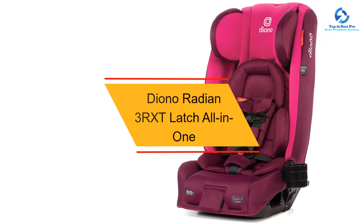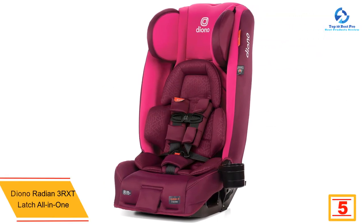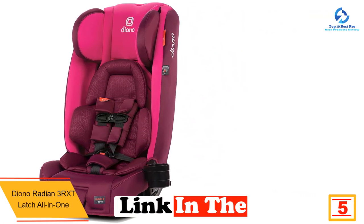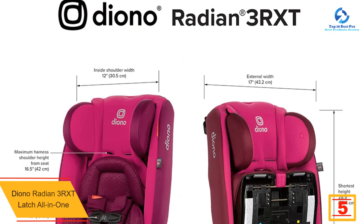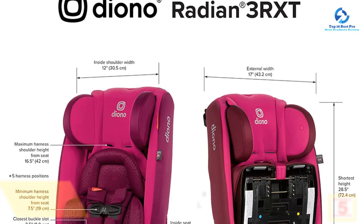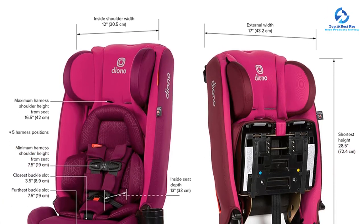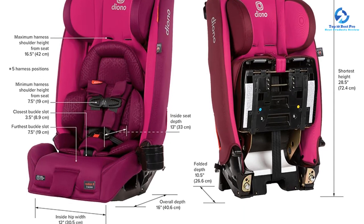At number five, we have the Diono Radian 3 RXT latch all-in-one. The Diono Radian 3 RXT provides safe and comfortable newborn positioning thanks to the new two-in-one infant positioning liner with integrated newborn travel high wedge. The Radian 3 RXT all-in-one car seat is designed and engineered to keep your child safe from birth to booster, 5 to 120 pounds (2.2 to 54 kilograms).